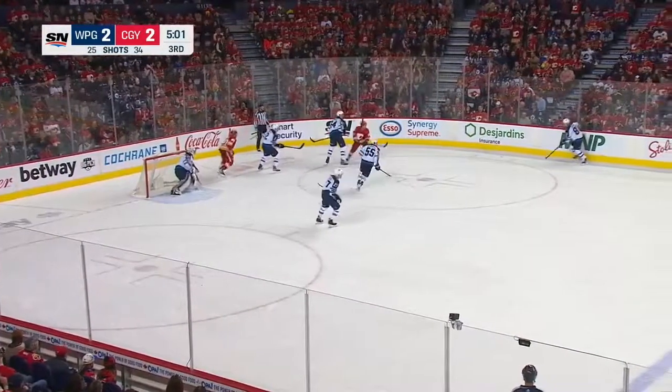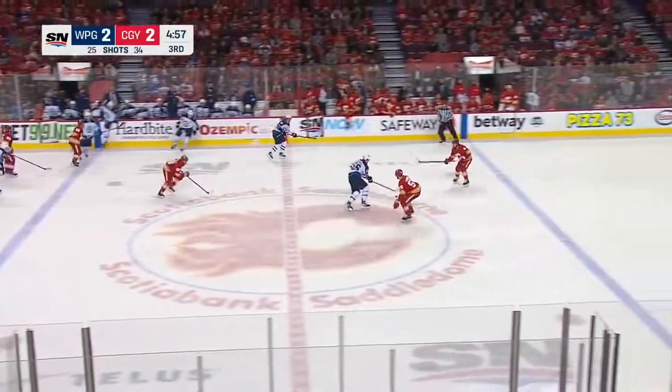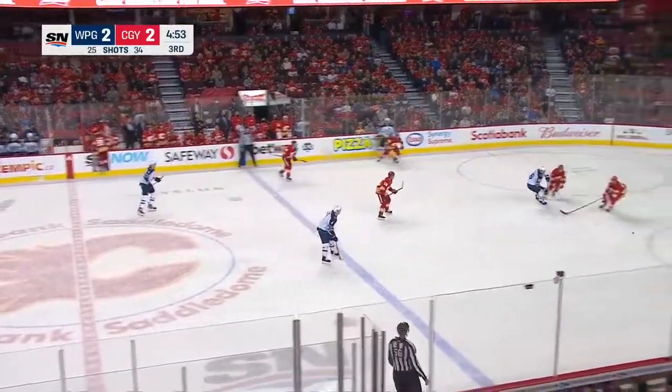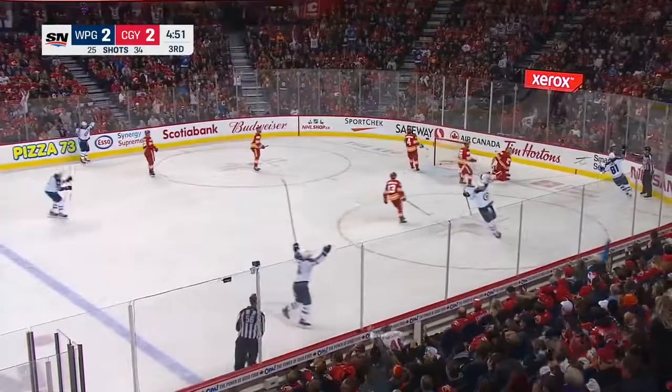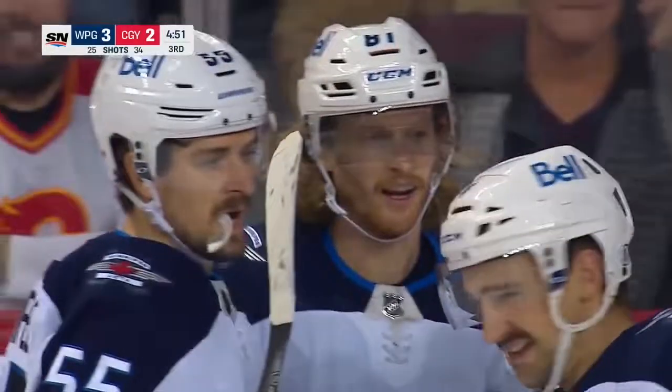The Flames hitting the gas pedal, trying to regain the lead — but Winnipeg looking to do the same. And they might get a chance — Conner — scores! Kyle Conner on the one-timer, with his second of the game — makes it 3-2 Winnipeg.